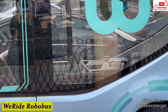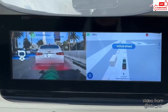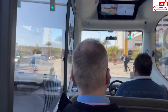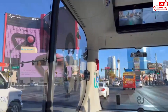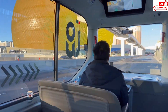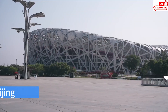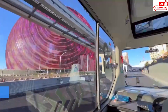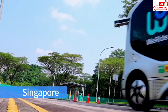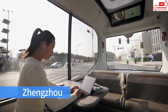Number 6, We Ride Robobus. Imagine hopping onto a bus without a driver and being whisked away to your destination — that's the reality with the We Ride Robobus. Whether you're a busy commuter, a student heading to class, or a tourist exploring a new city, the Robobus is here to make your journey seamless and stress-free. Step inside and you'll find a spacious and comfortable interior equipped with the latest technology, from plush seating to panoramic windows. What sets the We Ride Robobus apart is its advanced AI technology — an onboard assistant ready to answer your questions, provide route updates, and ensure a smooth ride. Safety is paramount, and the Robobus is equipped with state-of-the-art sensors and cameras, allowing it to navigate even the busiest streets with ease.